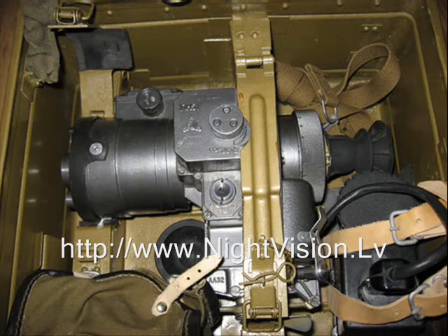NSPUM-3 / 1PN-51 Russian sniper night vision specifications: Image intensifier type — Generation-2 image intensifier. Working principle — passive, without need of extra infrared illuminators. Light amplification — up to 30,000x depending on image intensifier quality.